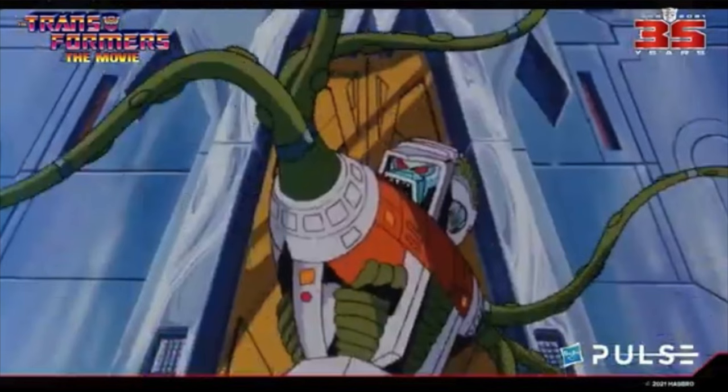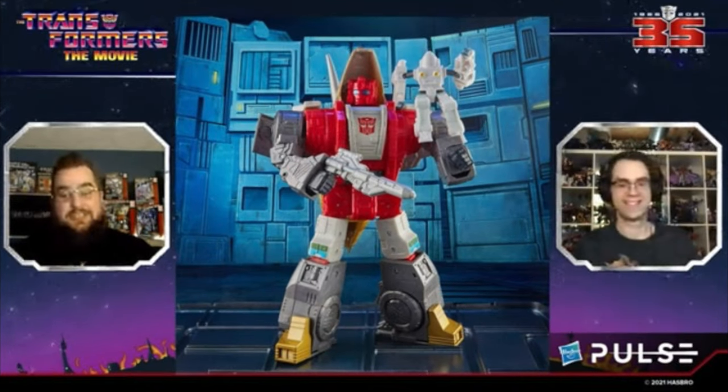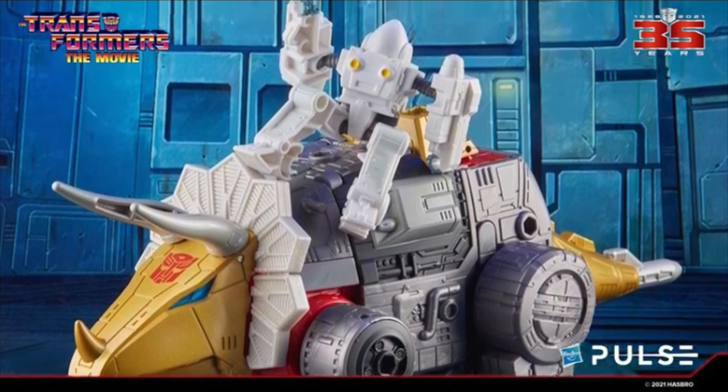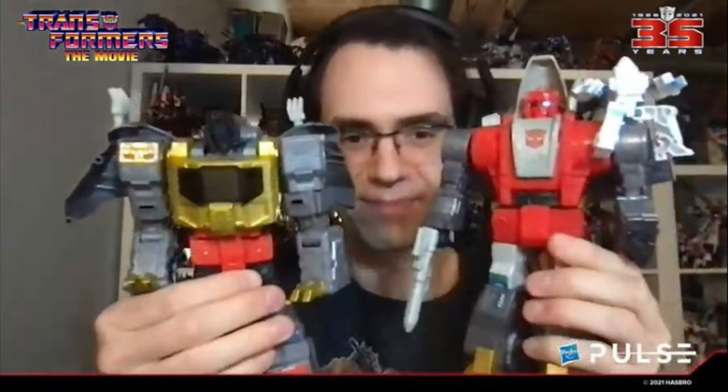As soon as they started doing the reveals I'm like, I'm ready for Transformers, this is very cool. To start it off, we're getting a Transformers Studio Series Slug, Slag, and Daniel — you can argue over the name, as they said. This is going to be a Takara Tomy release. You get a Daniel figure, like they did with Wheelie with the Grimlock figure. They also kind of hinted at an upcoming third Dinobot.